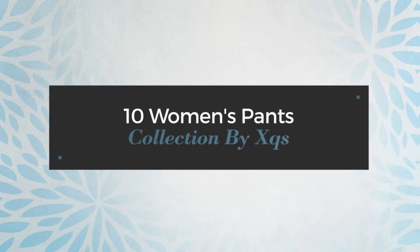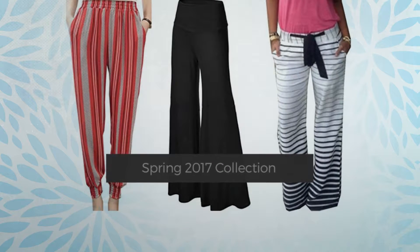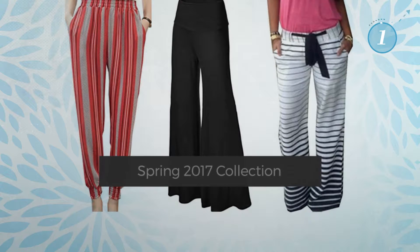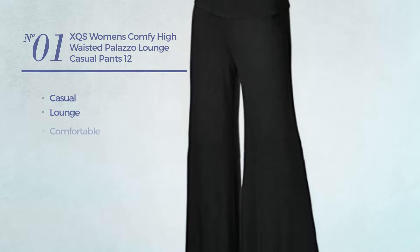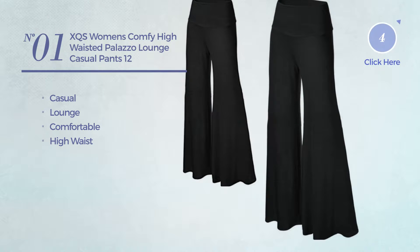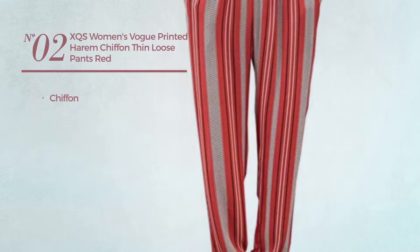10 women's pants collection by XQS, Spring 2017 collection. At any time, click the circle to get the details about your favorite pants. Number one: a casual lounge pants made of comfortable material with a high waist, available in nineteen more colors. Number two: produced with chiffon, available in seven more colors.